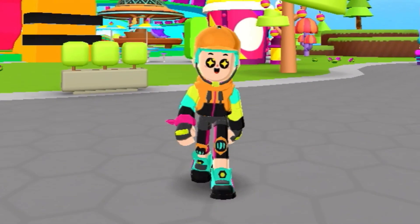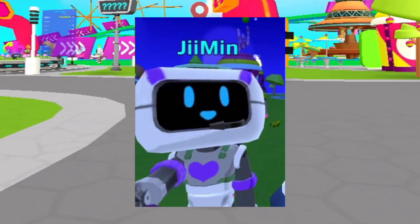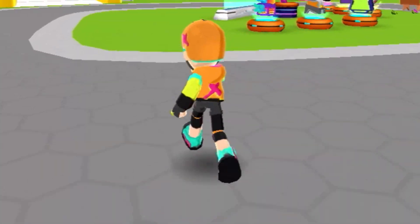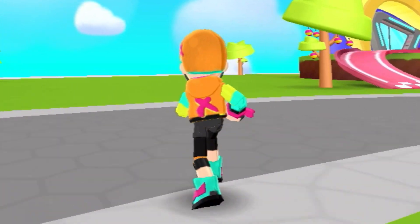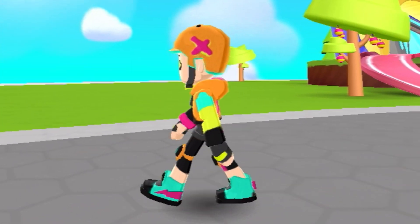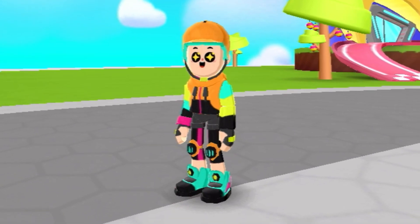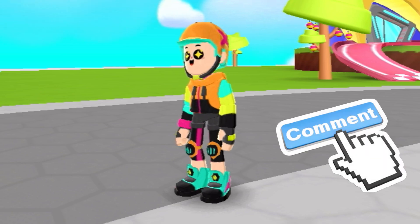Some PKXD players actually got the new PKXD Robot outfit. Also, the PKXD VIP store has disappeared. Are we going to be getting a new PKXD VIP store? Comment down below.